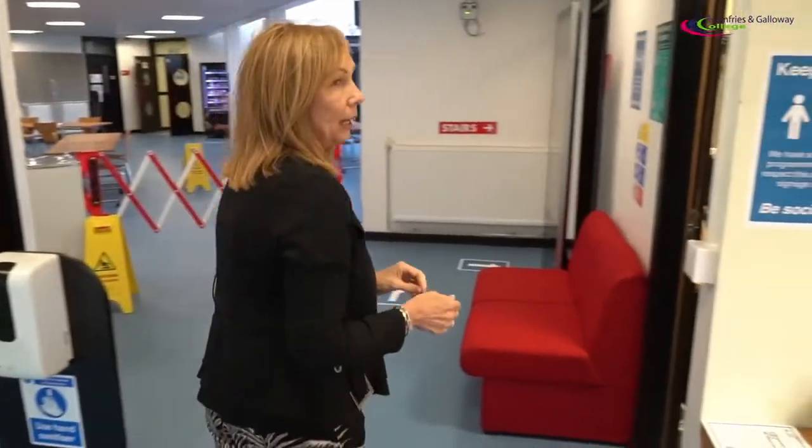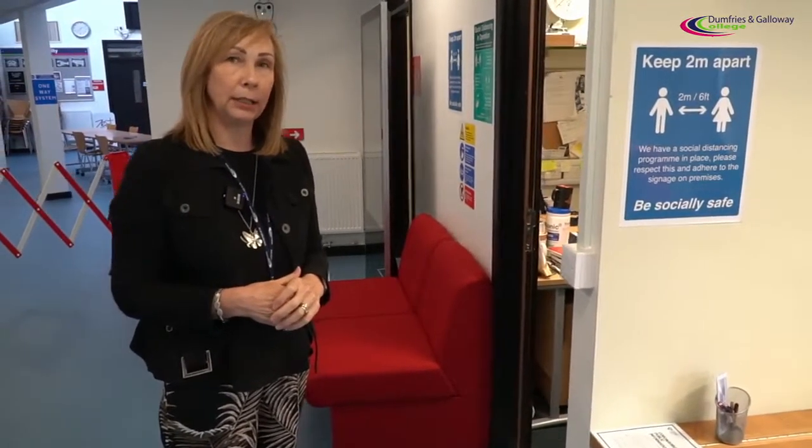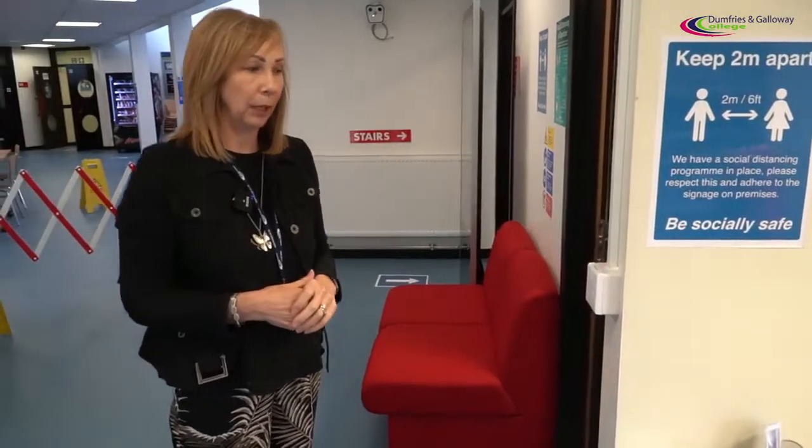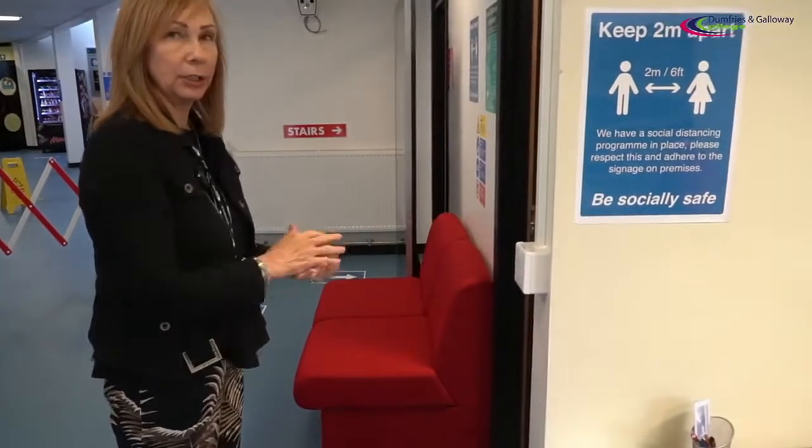The college has now implemented a new key card system for staff and students, where all staff and students will be allocated their own personal card. When you enter the reception area, you'll be able to use the swipe card system here to sign in.